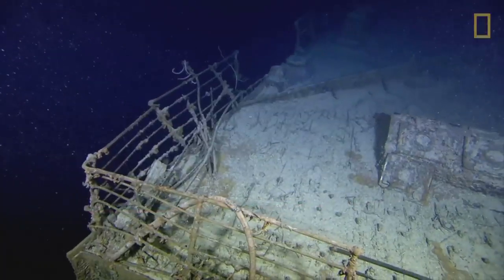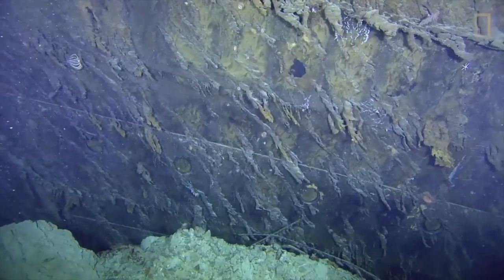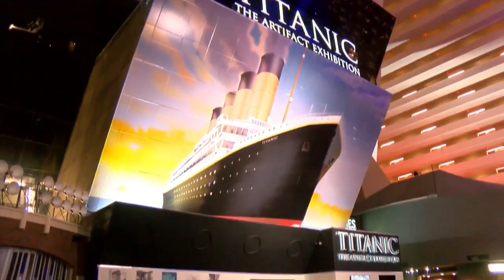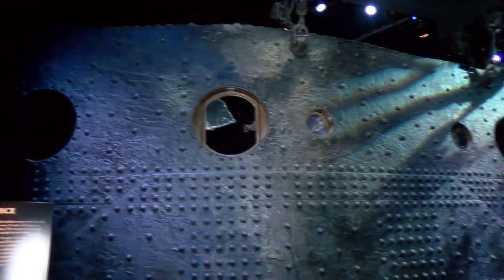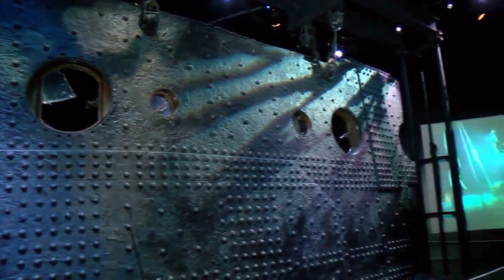They wanted to respect the ship itself, so they never gathered anything on board the Titanic. Everything that was gathered as an artifact was found at the bottom of the ocean floor. Inside the Titanic exhibition at the Luxor, hundreds of tokens, mementos, and even pieces of the historic ship are all frozen in time.